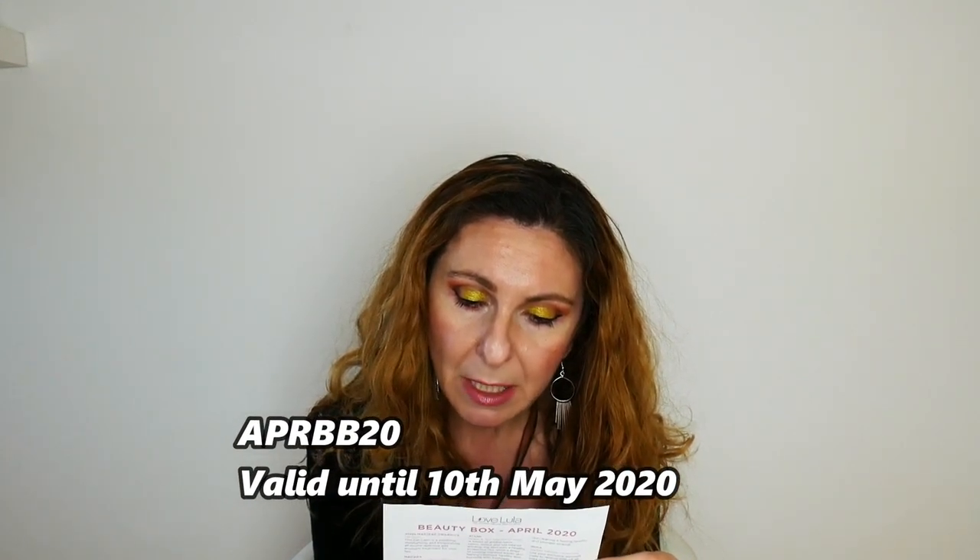You get 4-5 products inside, either full size or travel/deluxe size. Most of them are full size. This is the Beauty Box April 2020 and the total value of the box for April is £55. There's also an exclusive Beauty Box offer that gives you 20% off the brands featured this month. Simply use the code APRBB20 to get the discount. I'll link this discount code in the description box below in case you're interested.